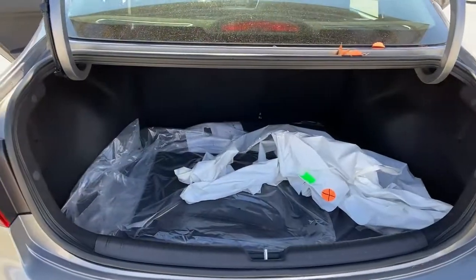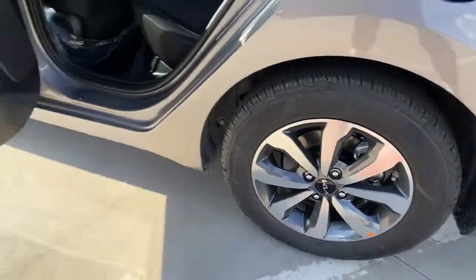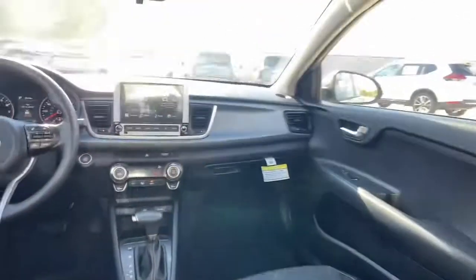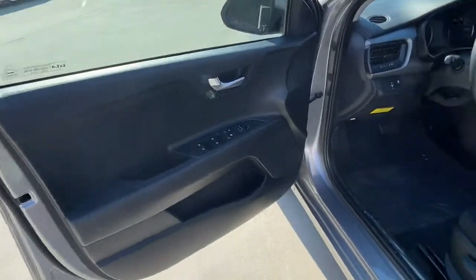These are just some of the great options this vehicle comes with: keyless entry, heated mirrors, backup camera, stability control, intermittent wipers, traction control, floor mats, tire pressure monitoring system, CVT transmission, trip computer.